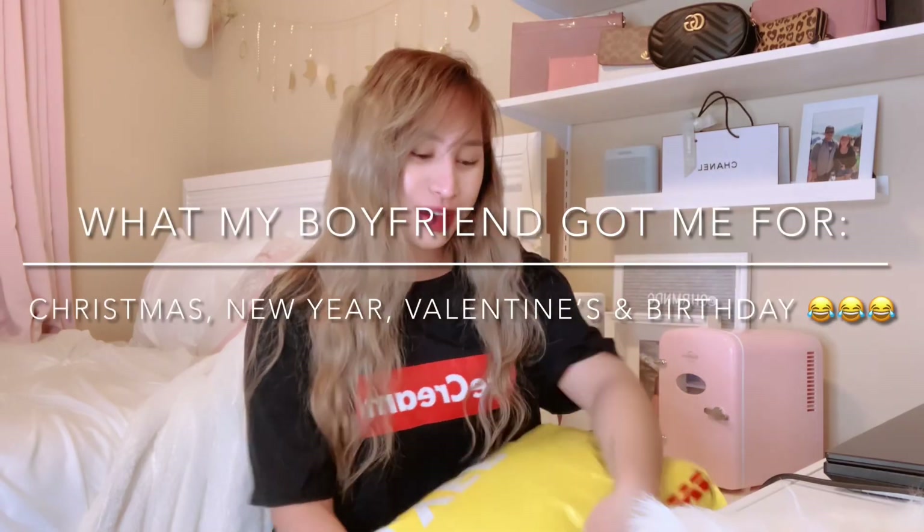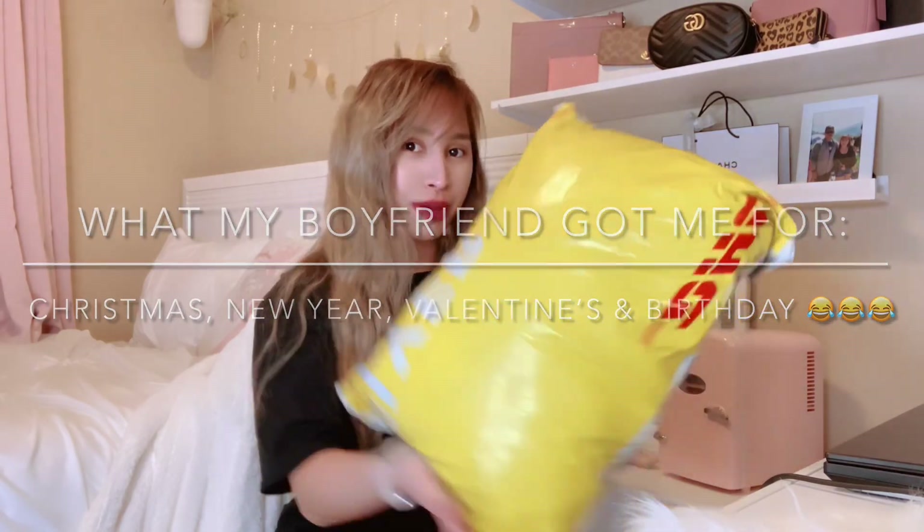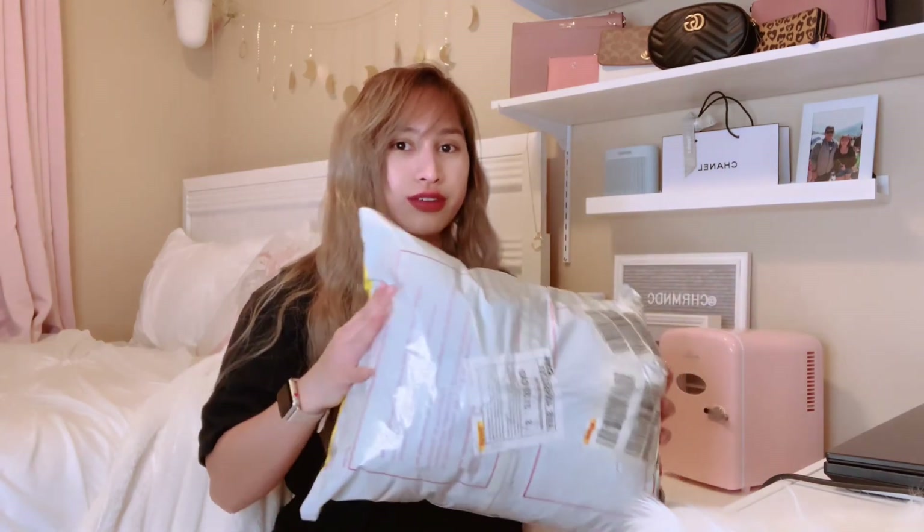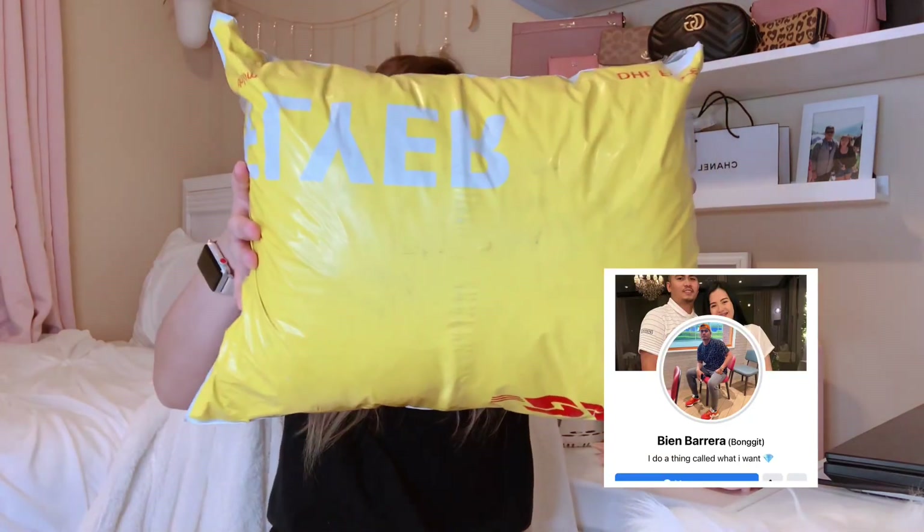Hi guys, so today I'm going to unbox what my boyfriend got me for Christmas, New Year, Valentine's, maybe advance birthday gift too. So yeah, here you go — 3.38 kilograms. Thank you so much to our friend Bien Barrera.